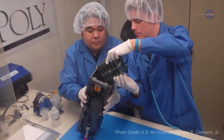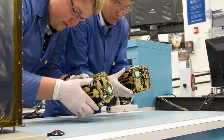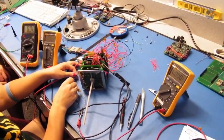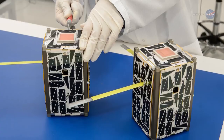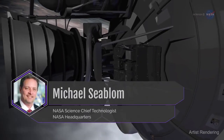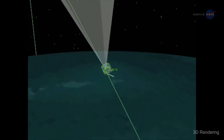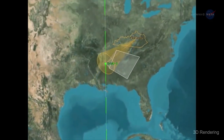Originally developed in 1999 by Cal Poly San Luis Obispo and Stanford University for education purposes, NASA has since used them for new science missions and to test new electronics, sensors, and software that might be included on larger missions. Mike Sieblom, Chief Technologist for NASA's Science Mission Directorate, says the ability to test new technology at a fraction of the cost of a larger satellite makes them invaluable. It really opens your eyes to many possibilities.